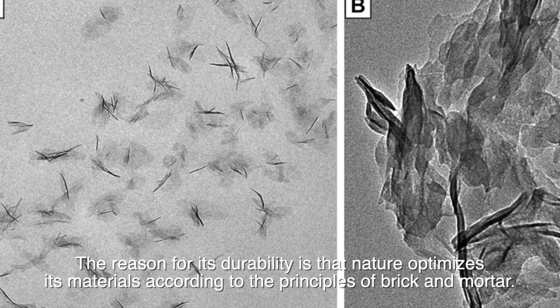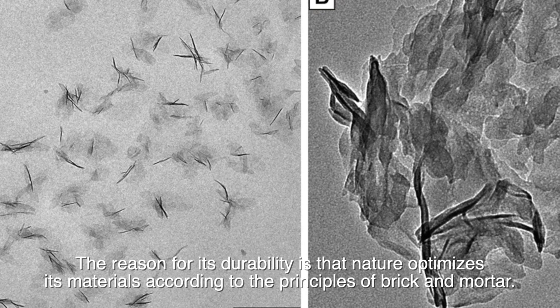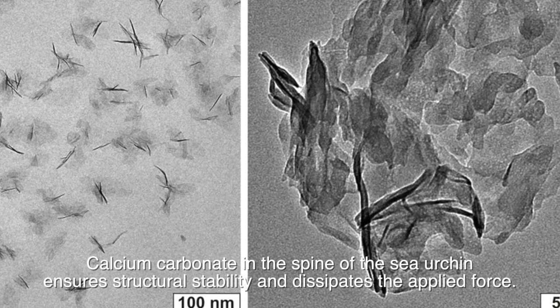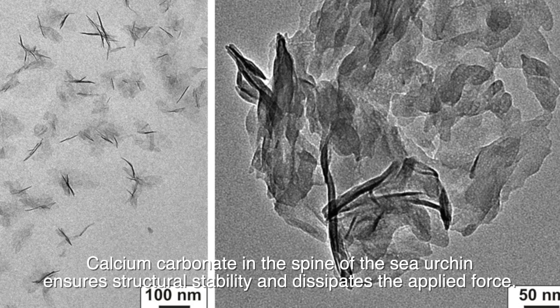The reason for its durability is that nature optimizes its materials according to the principles of brick and mortar. Calcium carbonate in the spine of a sea urchin ensures structural stability and dissipates the applied force.